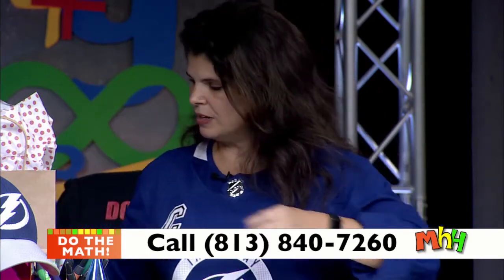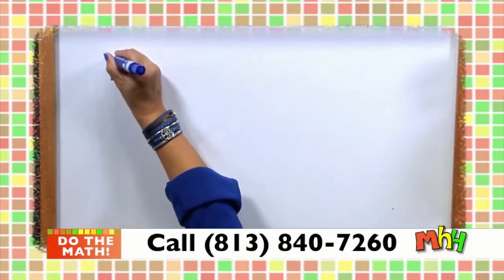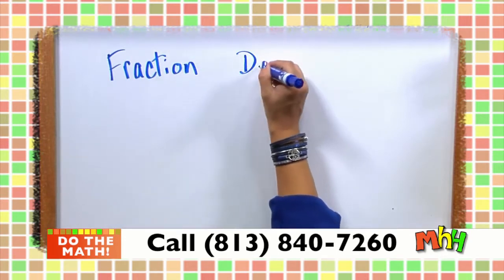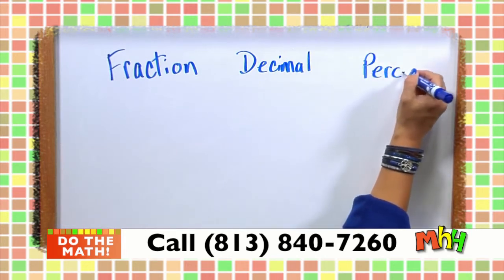Before we get into our questions, let me give you a little background on applying percents. I'm going to put three columns on the board: fraction, decimal, and percent. These are all related to each other.